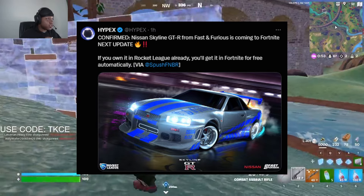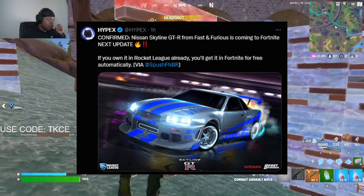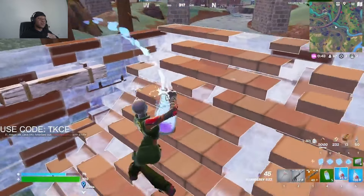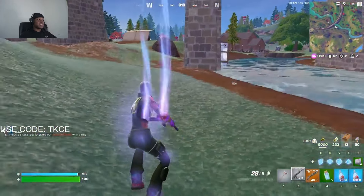It's coming next week, starting in October. You can only get it if you already own it in Rocket League — but you'll get it in Fortnite for free automatically. So if you already have it in Rocket League, you get it for free. That's the first update.